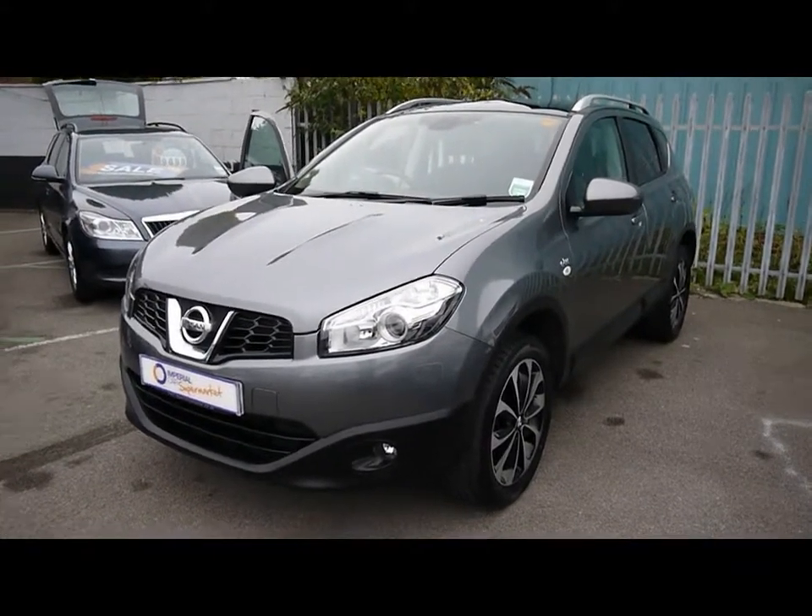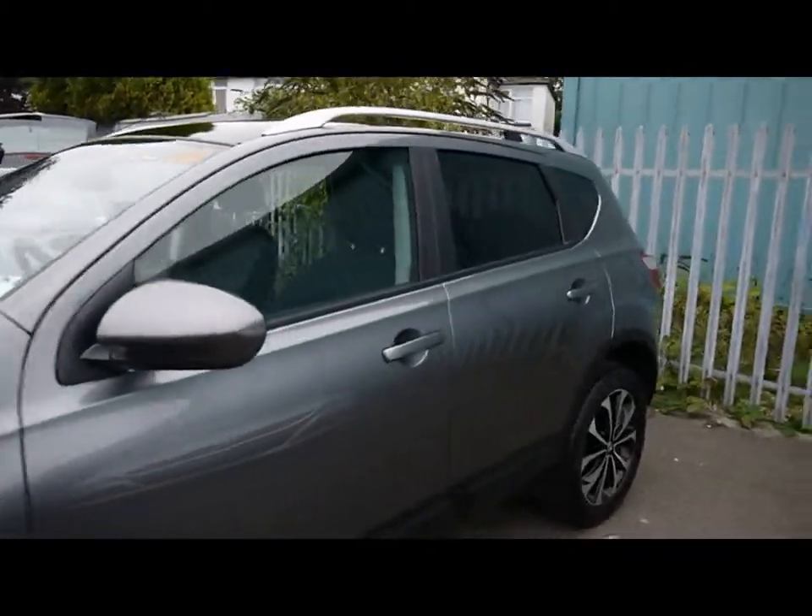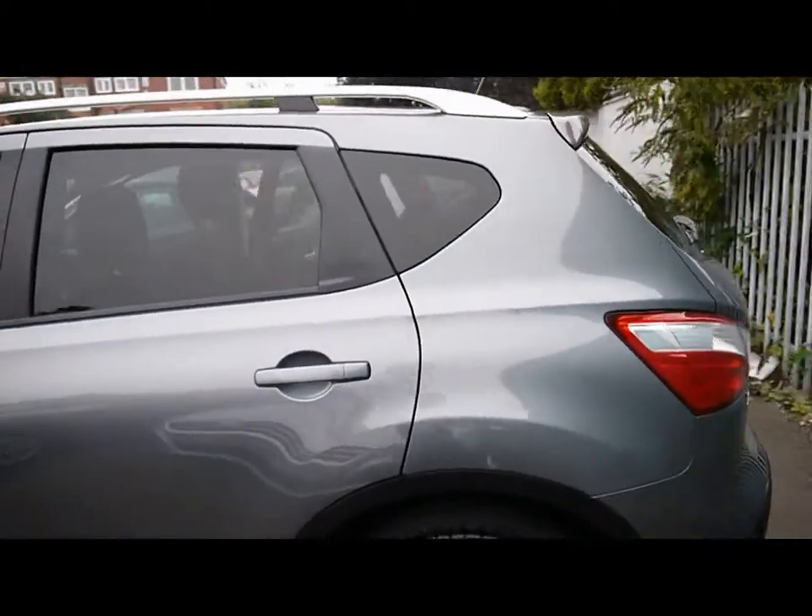Welcome to Imperial Glass. We have a Nissan Qashqai N-Tec 1.5 DCI on a 61 plate. I'm just going to take you for a quick tour around the car to highlight some features and to give you a good idea of the condition as well.